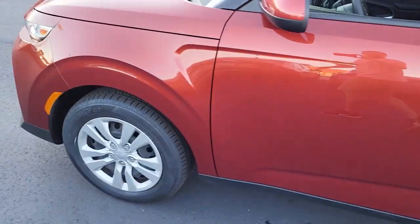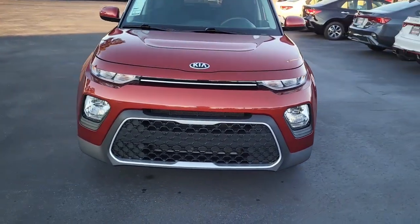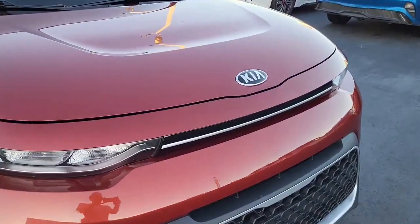So once again, this is a 2021 Kia Soul. For any interest or questions regarding this vehicle, please visit us on our website at cartownkiaflorence.com, or better yet, just come on in and take it for a test drive.